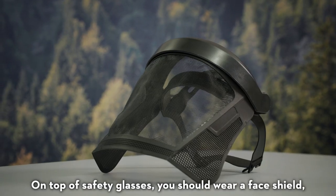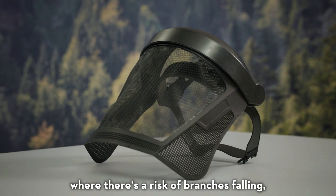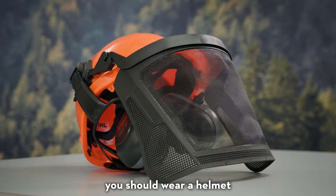On top of safety glasses, you should wear a face shield, or if you're working in an area where there's risk of branches falling, you should wear a helmet.